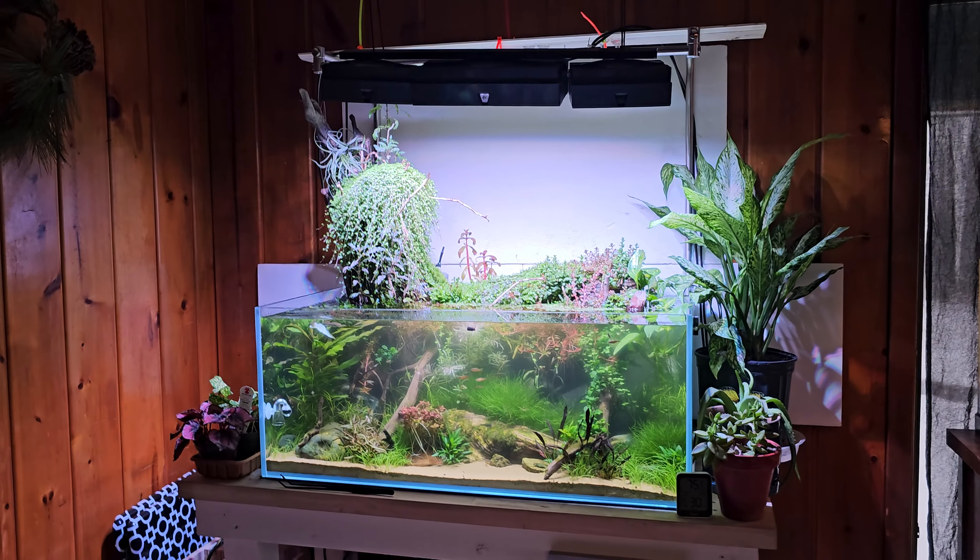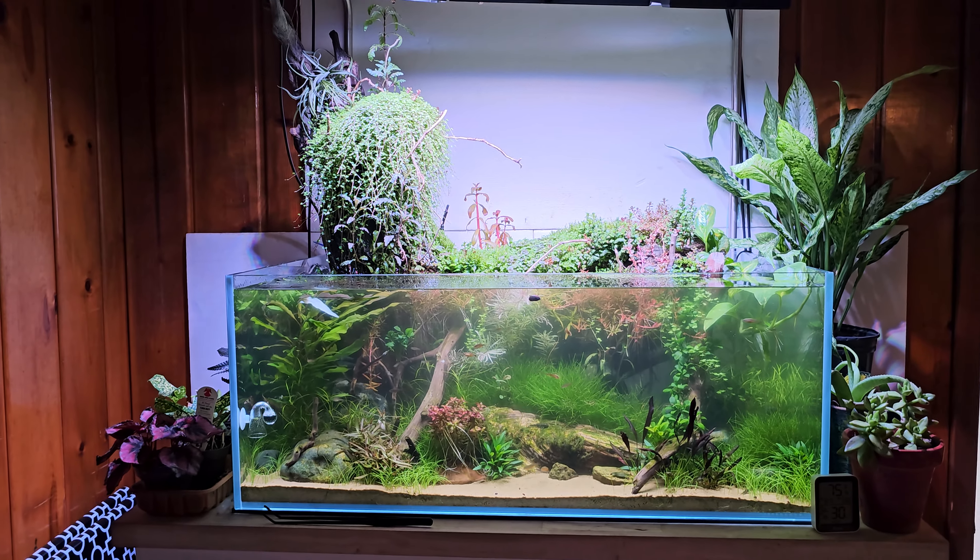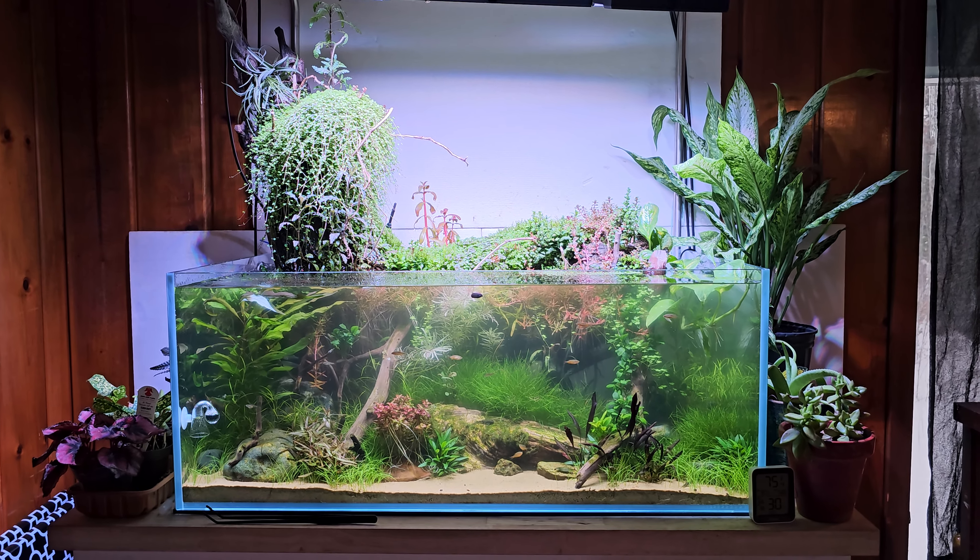Hope you guys enjoyed seeing it a little bit. Work in progress indeed.